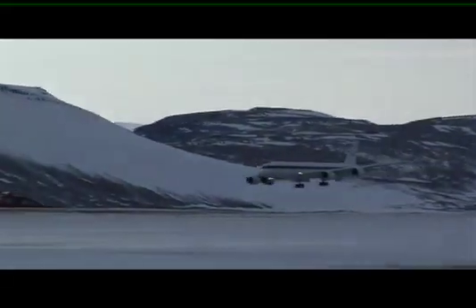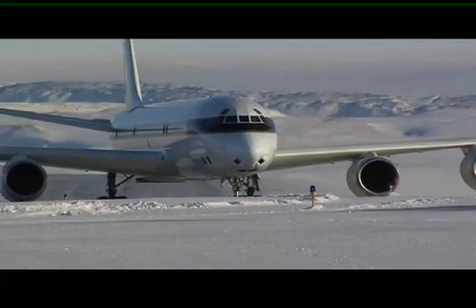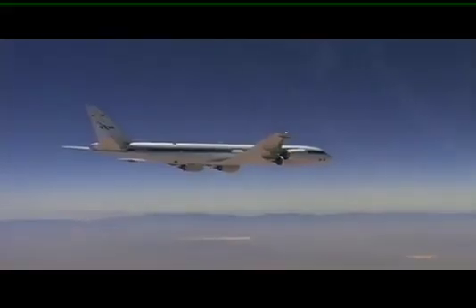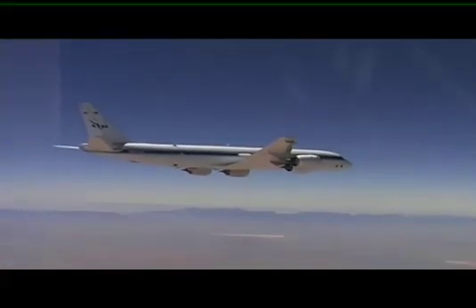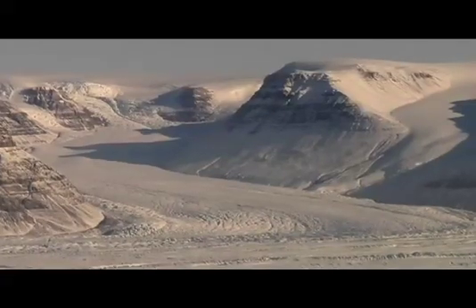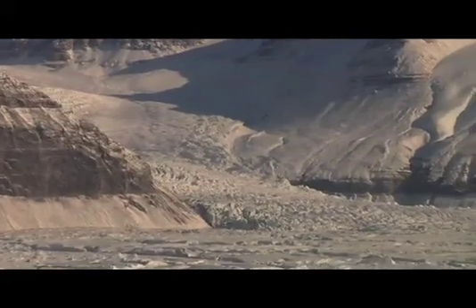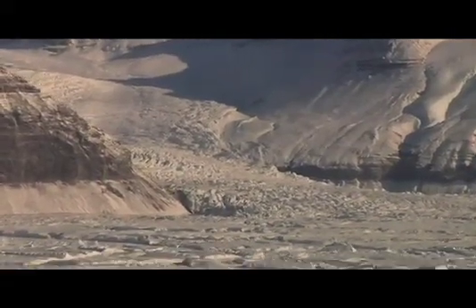Perhaps the most impressive piece of equipment is the plane itself. DC-8 production was discontinued in the early 1970s, but NASA continues to utilize it for a variety of Earth science missions like IceBridge. This four-engine workhorse can fly at 40,000 feet for over 12 hours at a time. Though the aircraft was not originally designed for low-altitude flying, it performs beautifully below 1,500 feet for IceBridge instruments.